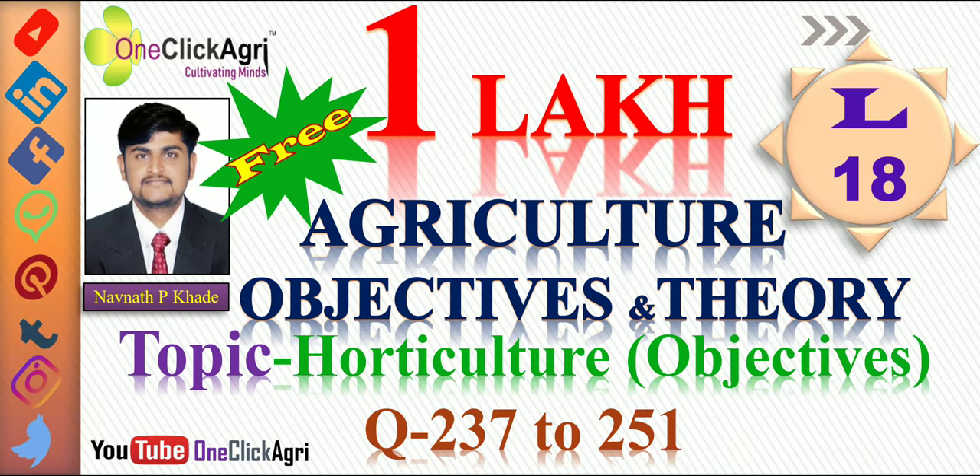The outline of our lecture series will be bifurcated into two broad categories: one lakh agriculture objectives and theory of all agricultural subjects. Here you will get subject-wise objectives along with notes. We have selected the topic horticulture and will continue from question number 237. Let's see the question.